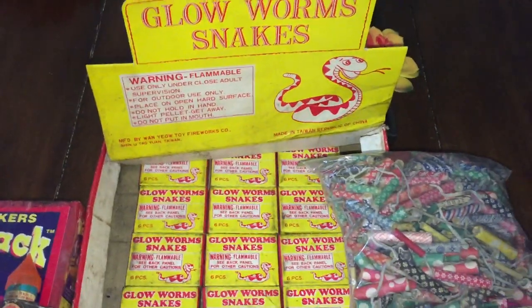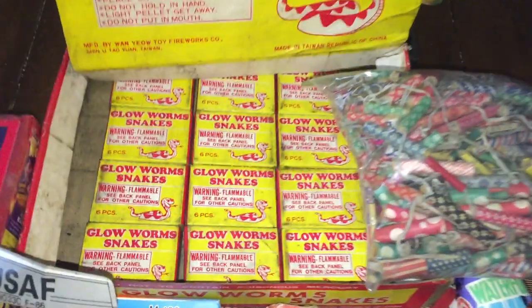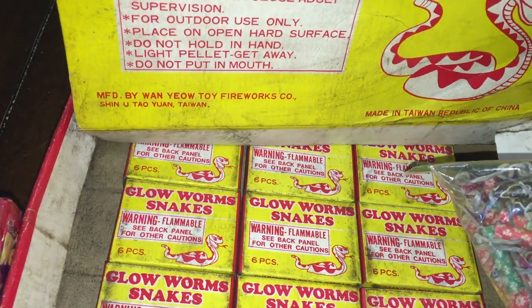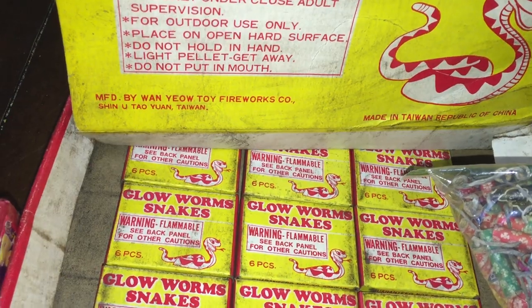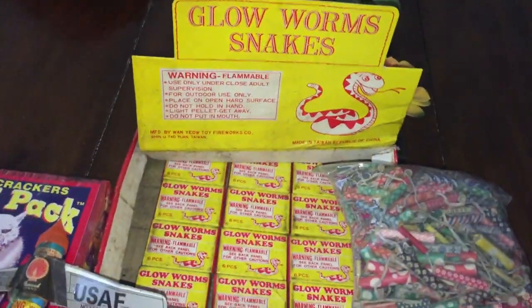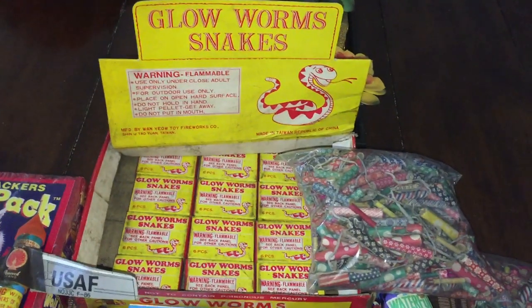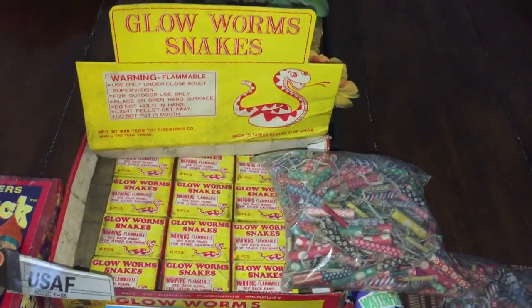Get to the biggest thing here. I'm sure you've seen it — Glowworm Snakes. These are from the 70s, early DOT, Taiwan. Good stuff from the Republic of China, manufactured by Wanyao Toy Fireworks in Xinyu, Taoyuan, Taiwan. These are the good glowworm snakes, the ones that had the chemicals in them to keep them actually glowing. I did a video of these before — if you go back to one of my first couple dozen videos on the channel, you'll find it.